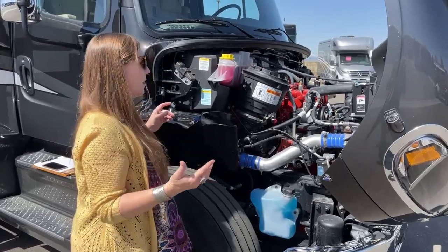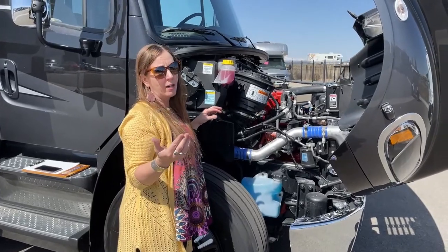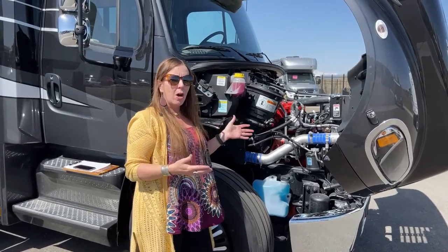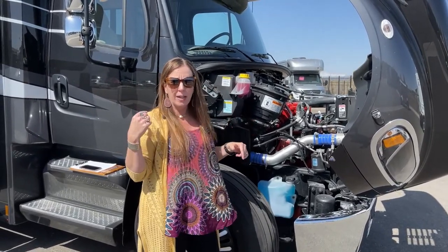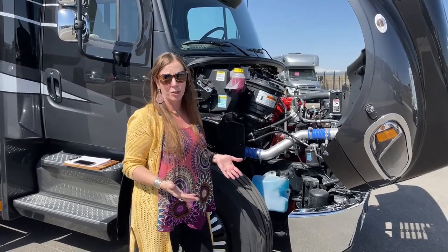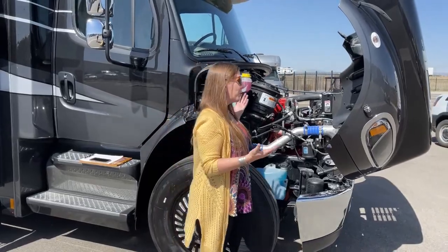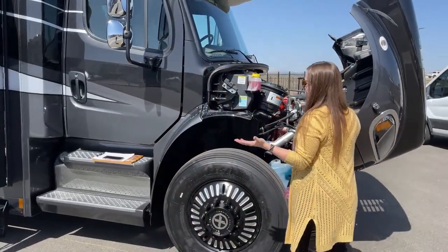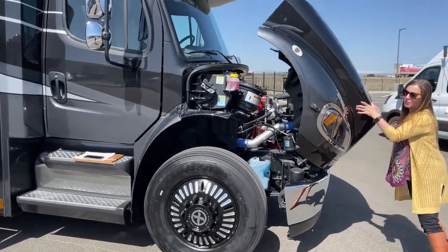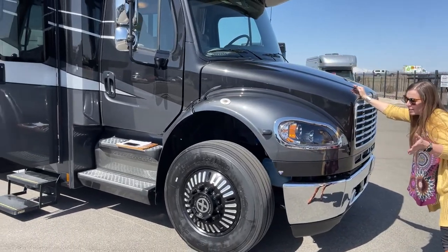For those of you that ask me if it's easier to get service on a Super C versus a Class A: the one benefit is that if you were to call up a Freightliner store and say I have an RV to bring in for service, they might not take you in as quickly as if you said I have a semi-truck. This is a semi-truck from that standpoint. People using semi-trucks are typically going cross-country delivering produce and goods, so they do have different standards in terms of how long it will take to get in for service. That's a really nice benefit.